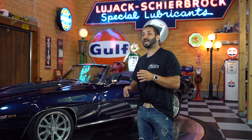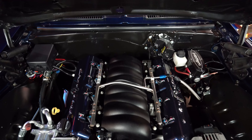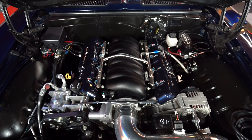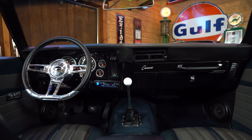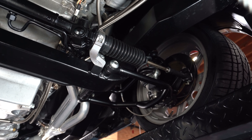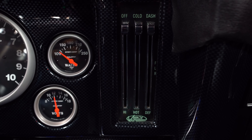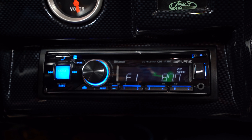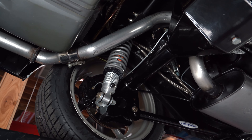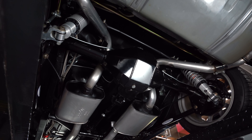Alright guys, here we have it — the beautiful 1969 LS3 RSS Pro Touring Convertible Camaro. This baby has it all: an LS3 376, 525 horsepower motor, a Tremec TR6060 6-speed manual transmission, power rack and pinion steering, full Wilwood brake setup front and rear, vintage air conditioning, a full custom interior with a sound system, a Chassisworks Chris Alstein suspension from front to rear, and a 9-inch Ford Strange Engineering rear end.